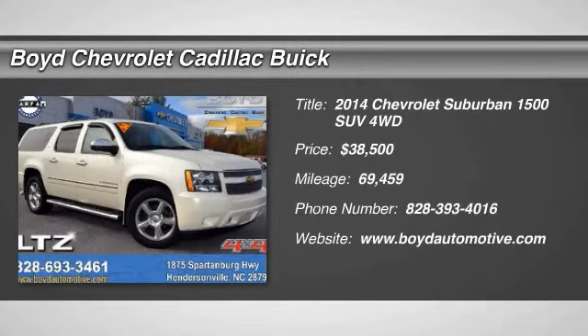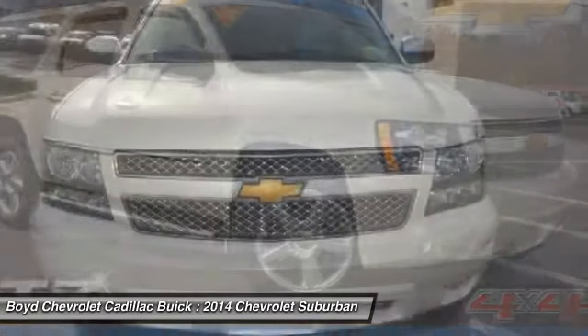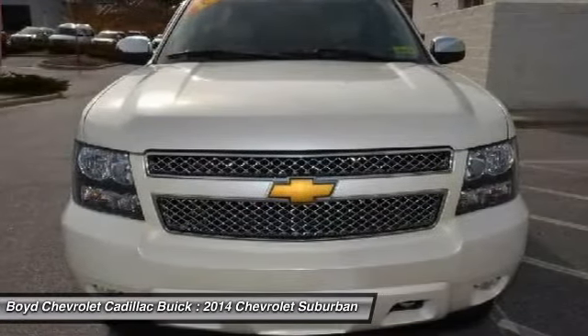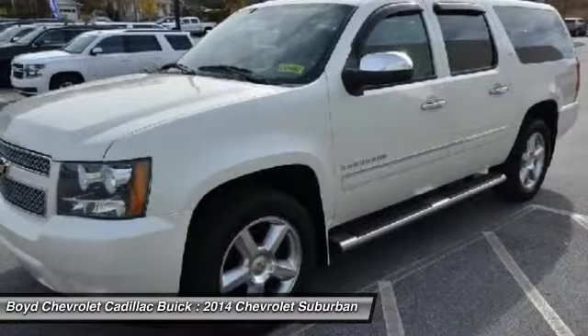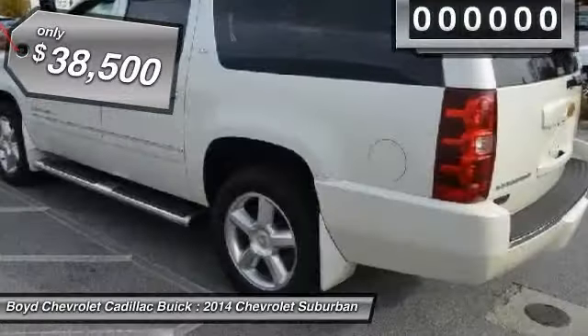Come test drive the 2014 Chevrolet Suburban 1500. The Chevy Suburban 1500 hauls more passengers and cargo than anything in its segment — a fact not overlooked by those who need such convenience or capability — and is priced below $40,000.